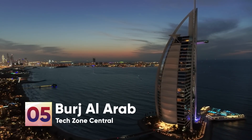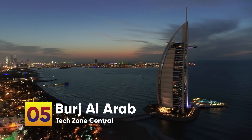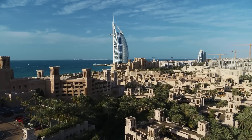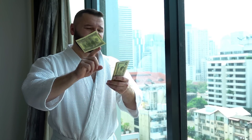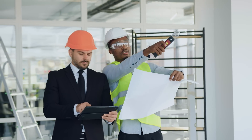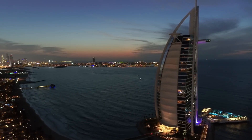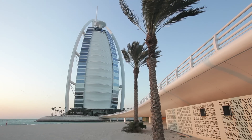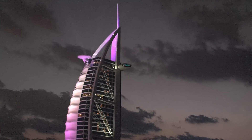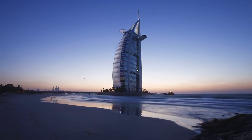Number 5: Burj Al Arab. This sail-shaped edifice, which serves as the world's first hotel with a 7-star rating, is located on its own artificial island and features 202 rooms, with rates ranging from $2,000 to $24,000 per night. Atkins, a multidisciplinary consultancy under architect Tom Wright, was responsible for the design. The construction and design were overseen by Canadian engineer Rick Gregory, also employed at W.S. Atkins. Development of the island first got underway in 1994, and at its height there were as many as 2,000 people working on the construction. It was designed to resemble the billowing spinnaker sail of a J-Class yacht.